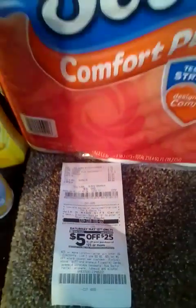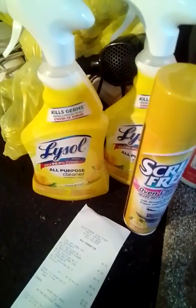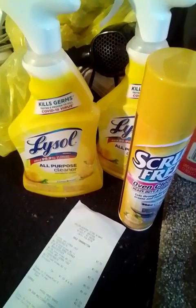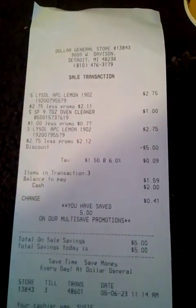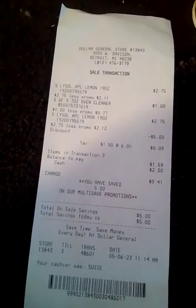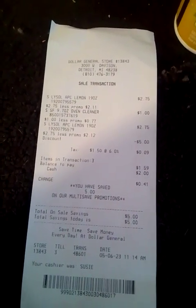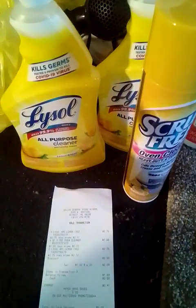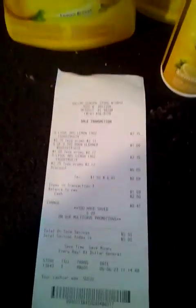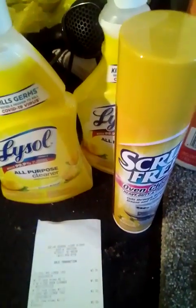I also did it one more time with some Lysol because I needed more Lysol. The Lysol was $2.75 each and the oven cleaner was $1.00. I used that $5 P&G coupon. This is my receipt — my total was $1.59 for all three of those items, which is basically $0.52 to $0.53 each. I thought that was really amazing. I love getting the P&G coupons because you can always flip them into other things.